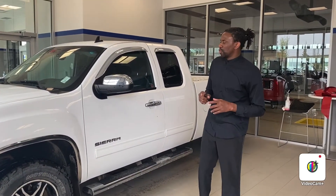Good morning Brent, thank you for inquiring with us at River City Hyundai. My name is Calvin. You inquired on this beautiful 2013 GMC Sierra.